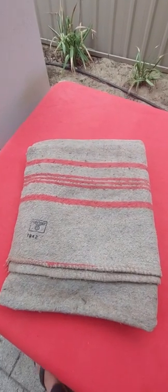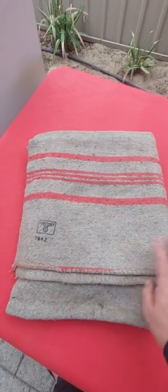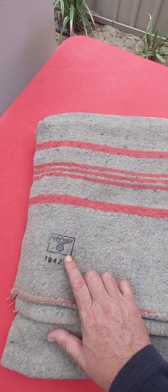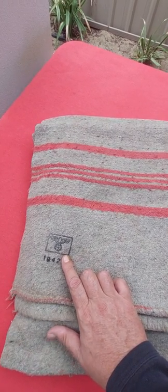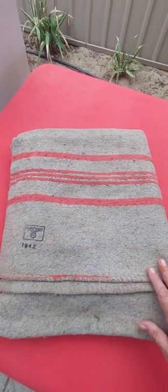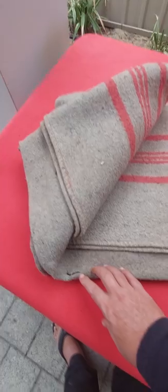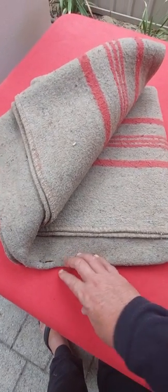Here we've got another item going on to Gumtree. An original 1942 dated, with the German Army Eagle proof stamping. It's the full-size Army blanket. It's in pretty good condition, just one little nick there really.